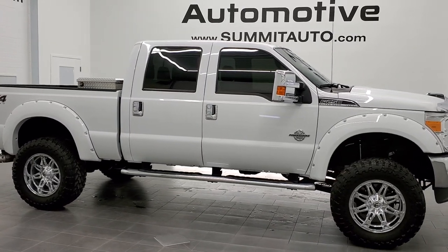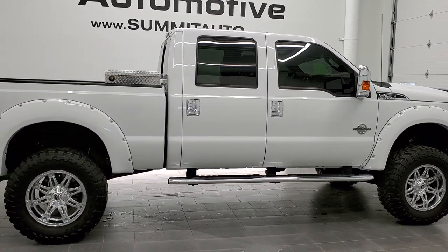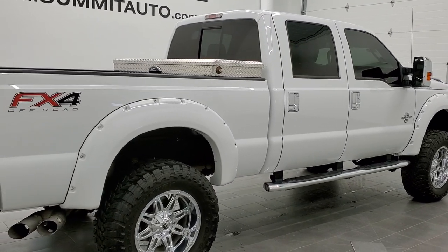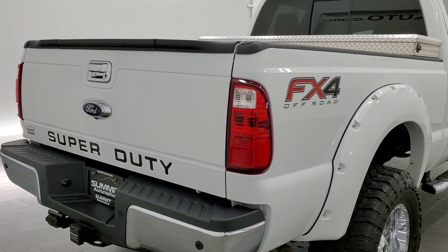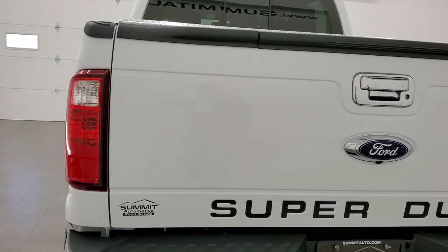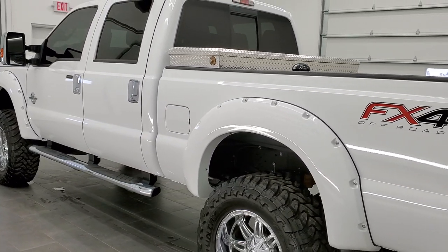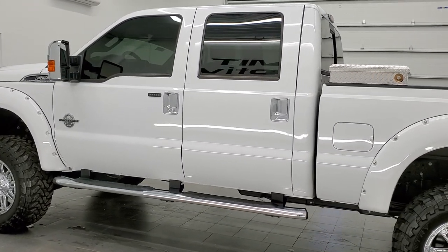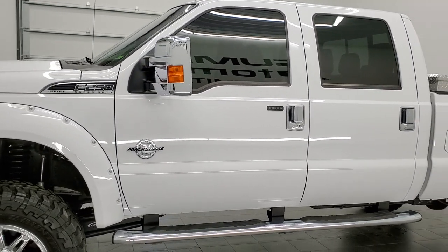This is stock number 11388. We are here at Summit Automotive in Fond du Lac, Wisconsin — your new and used heavy-duty truck headquarters. Today we are checking out this super clean 2015 Ford F-250 crew cab short box. This truck has the 6.7 liter Power Stroke diesel. It has been fully safety inspected by our service shop, has a fresh oil and filter change, all the fluids have been checked and topped off, and this truck is 100% ready to go.